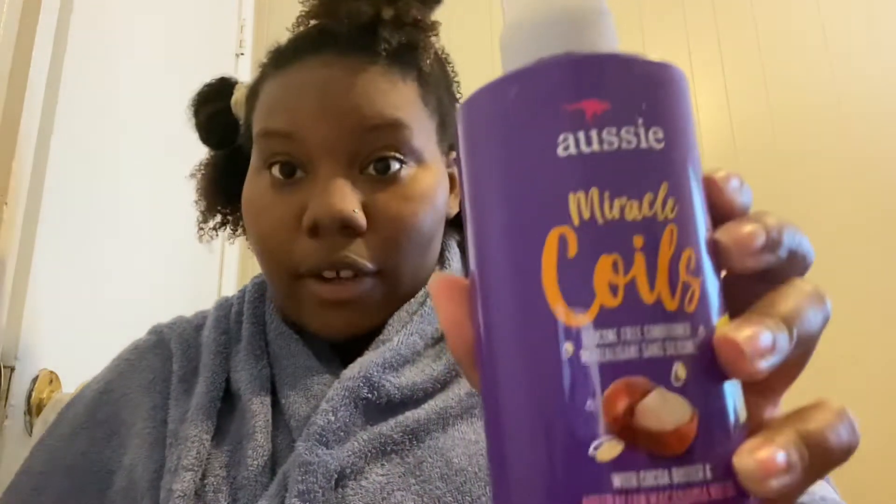The conditioner I'm using is by Aussie — this is the Aussie Miracle Coils. It has cocoa butter in it, and that's what caught my eye. If you know me, I'm a cocoa butter fanatic. It says it's a silicone-free conditioner, so we're gonna test it out and see.